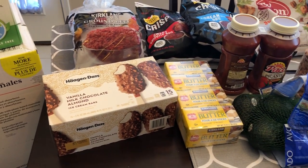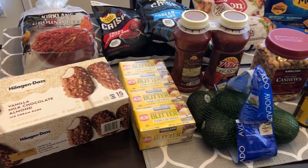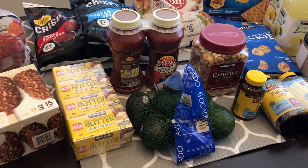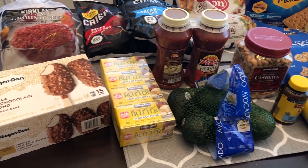Hey guys, welcome back to our channel. My name is Andrea with Food Inventory Adventures in Food, and I am here today with a haul from Costco. We didn't get that much stuff but we spent over $300, so let me jump in.